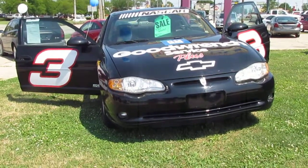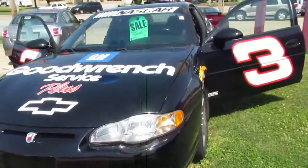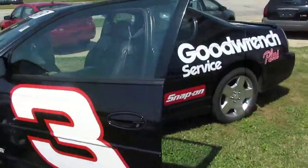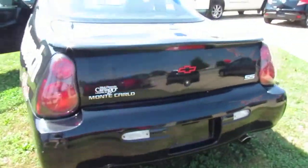All right, here we have a 2001 Monte Carlo SS D.L. Earnhardt number 3 edition. This vehicle is a V6, two-door coupe. It does have a sunroof.